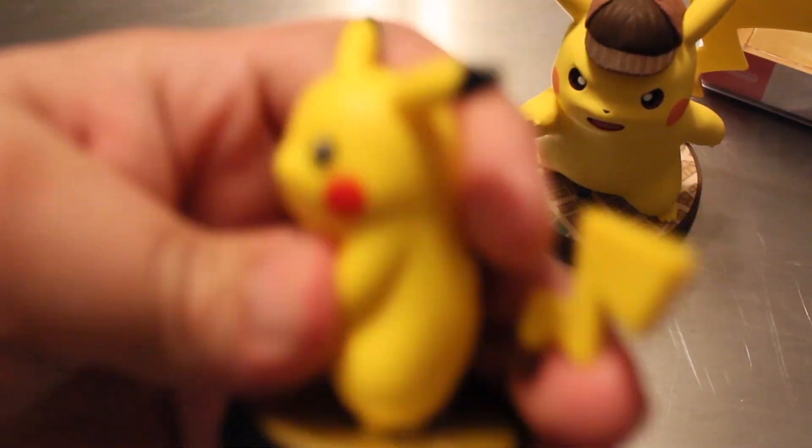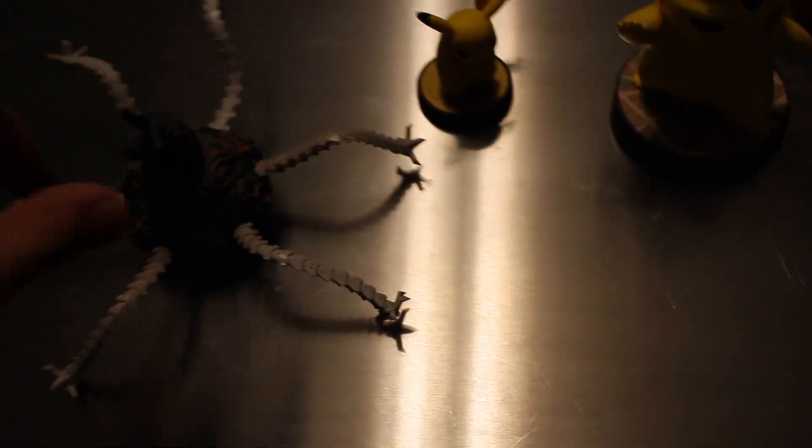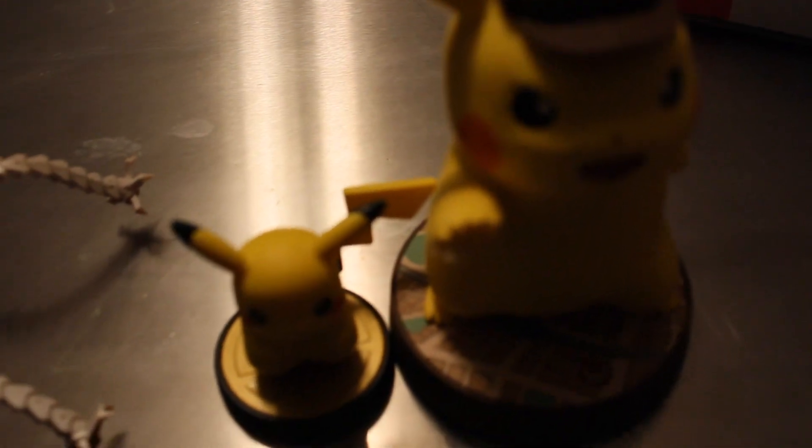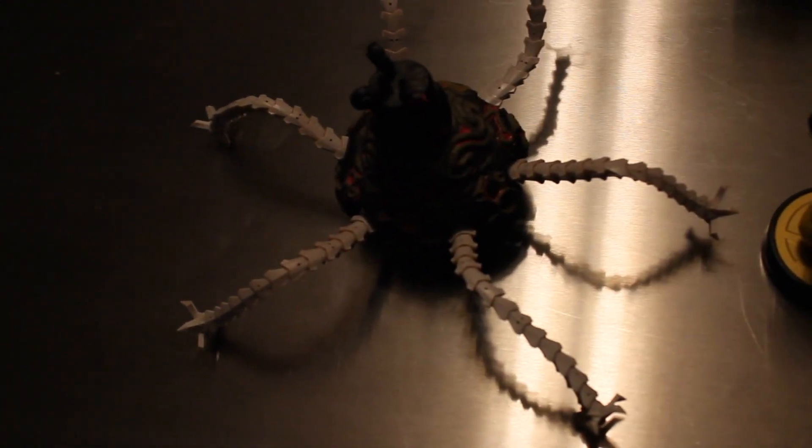I brought my Guardian amiibo along to show how big this Detective Pikachu amiibo is. If I put my Super Smash Brothers amiibo beside Detective Pikachu, you can see a difference in size — holy crap, it's big! I brought the Guardian specifically because I consider it my biggest amiibo, beside Bowser, Donkey Kong, and a few others.